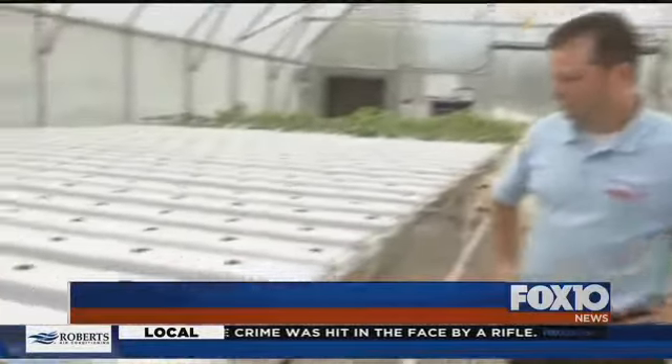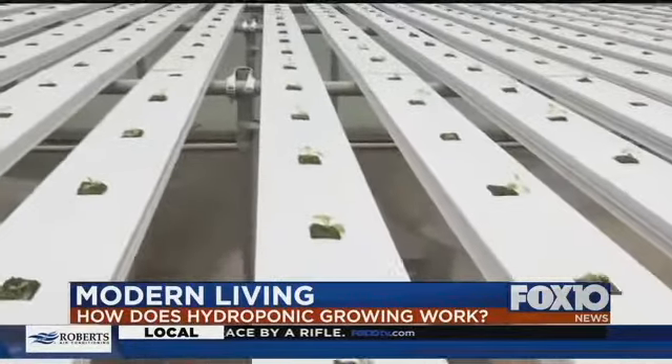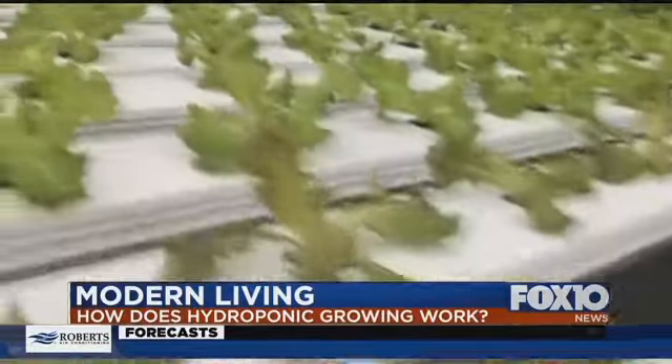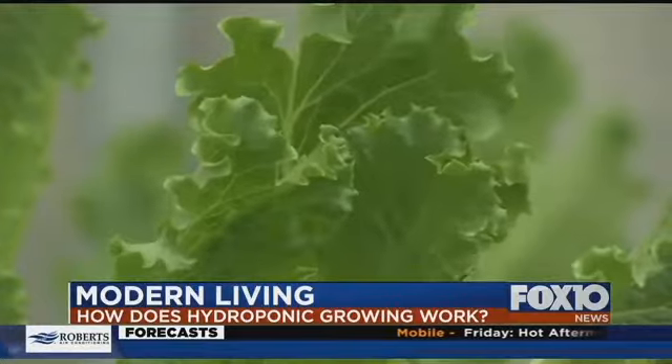These are transplanted yesterday, and all the plants you're looking at there are approximately one week old. Growing plants in this way, Ship-shape produces produce that typically would have no chance under our hot summer sun — leafy green lettuces, romaines, and other varieties of cool greens.